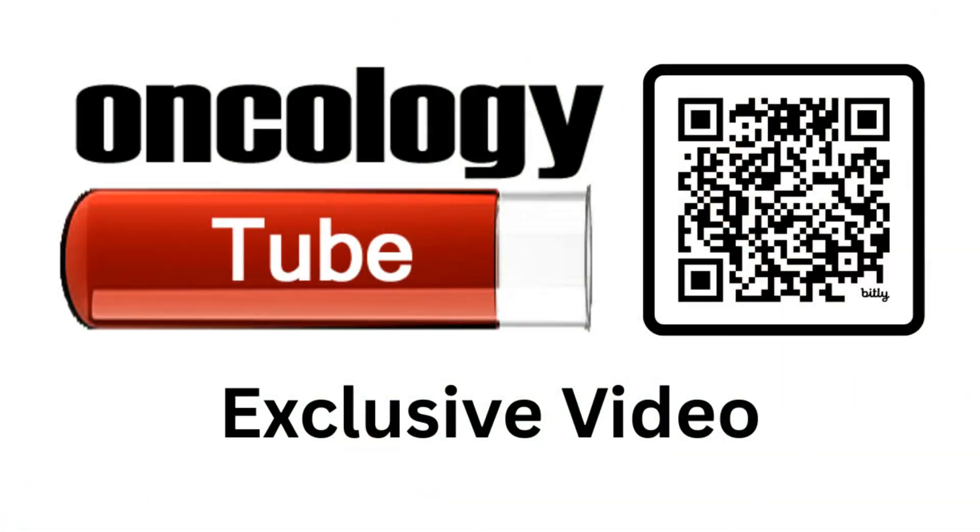If you like this video, share and subscribe. Visit oncologytube.com for a web companion and more cancer topics.